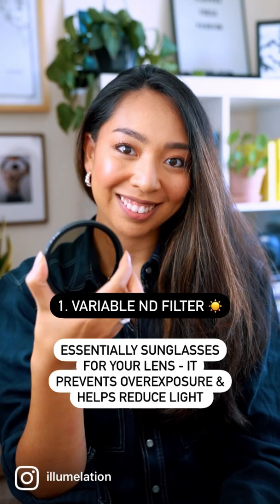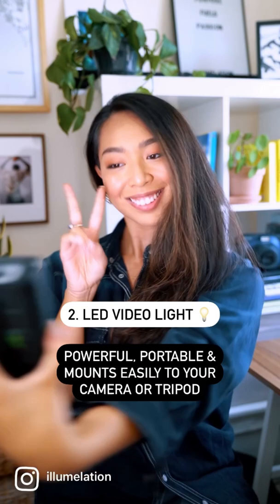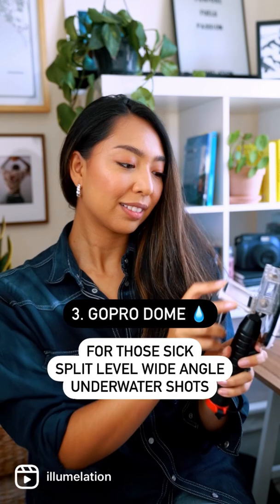Number one is an ND filter, which basically helps you reduce light. Number two is an LED video light, which is super portable and powerful. Number three is a GoPro dome for those sick underwater shots that are half land, half sea.